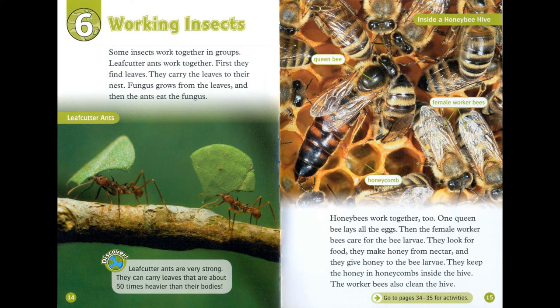Some insects work together in groups. Leaf-cutter ants work together. First they find leaves, then carry them to their nest. Fungus grows from the leaves, and then the ants eat the fungus. Leaf-cutter ants are very strong — they can carry leaves that are about 50 times heavier than their bodies.